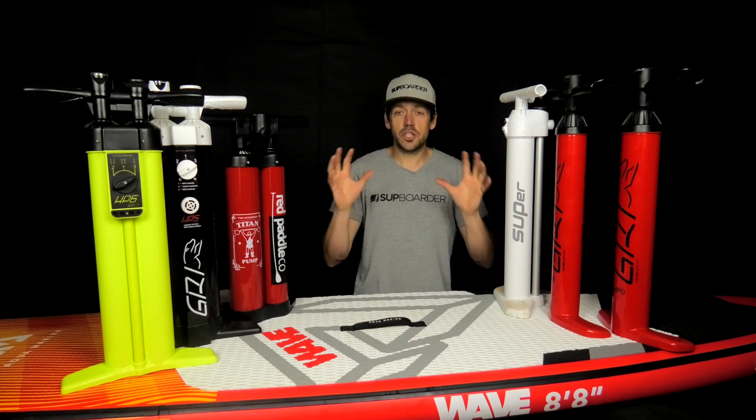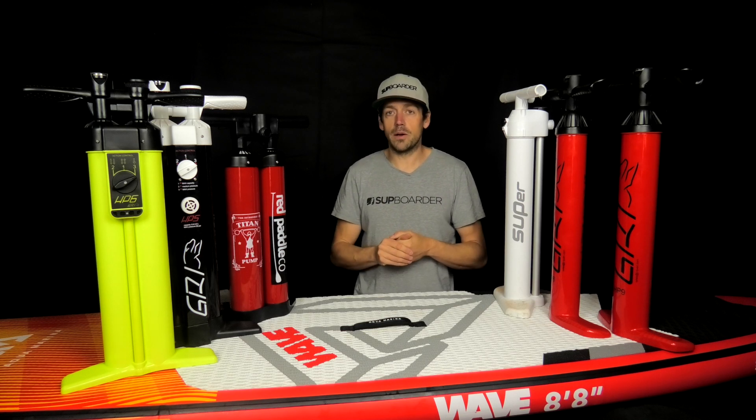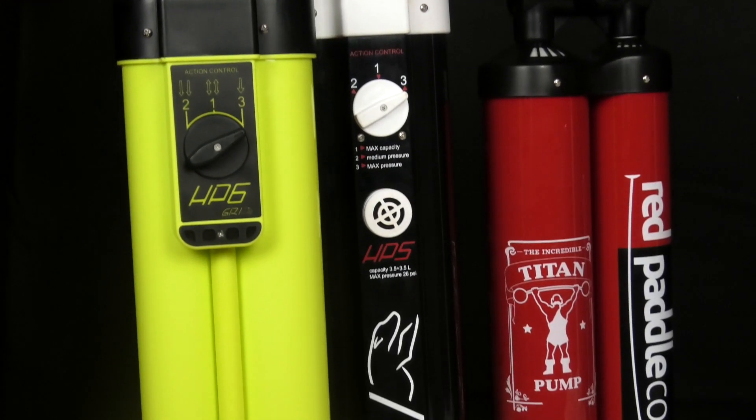It's great to have an average-weight person doing these pump tests — if you put a bigger person on them they're obviously going to find it easier to push the pressure down. We have done SUPboarder videos for all of these pumps before, so if you want more information about a specific pump or its features, check out those videos — links are in the description below. Let's have a quick run through the weights and maximum PSI pressures of these pumps.